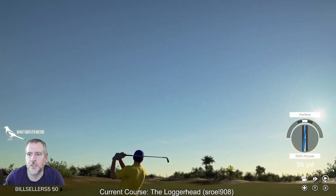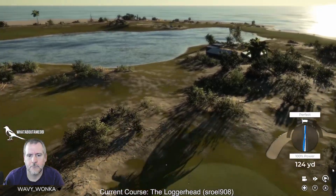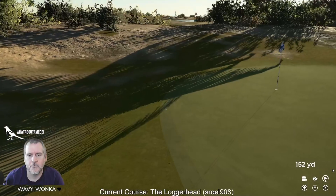See if I can get the wind right for once — why is it going over there?